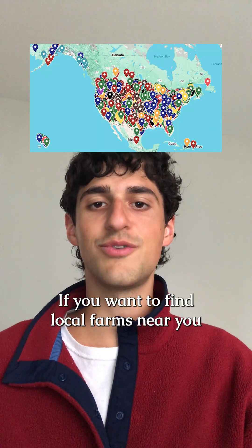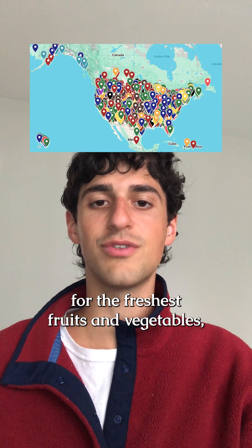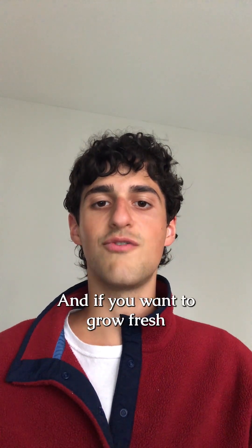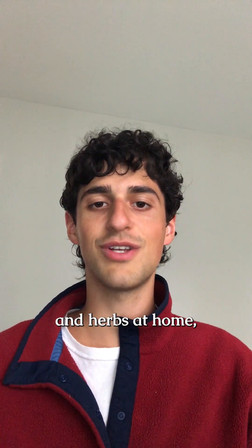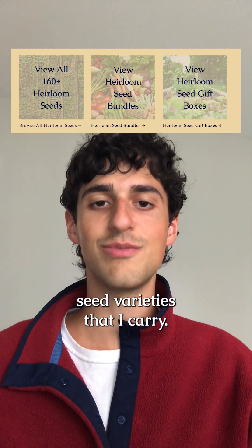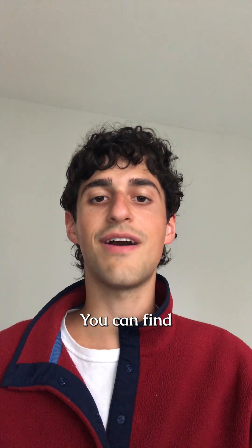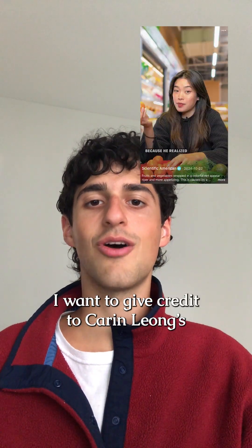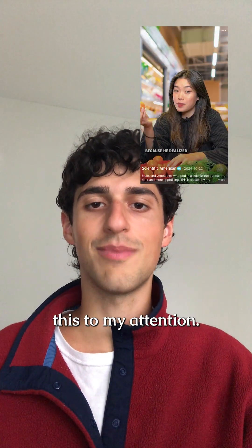If you want to find local farms near you for the freshest fruits and vegetables, check out my free farm app with over 6,400 local farms and markets across the country. And if you want to grow fresh fruits, vegetables, and herbs at home, check out the 160 heirloom seed varieties that I carry. You can find these resources at my home or at the link in my bio. I want to give credit to Karen Long's video on this topic that brought this to my attention.